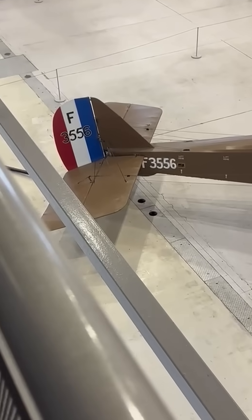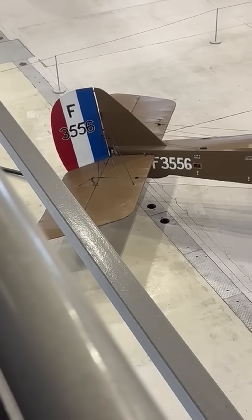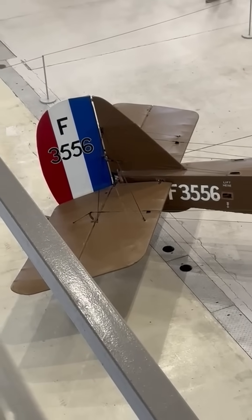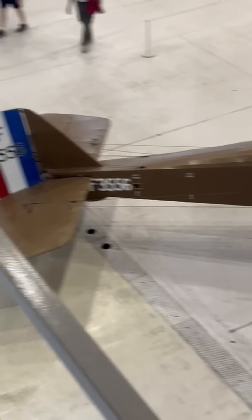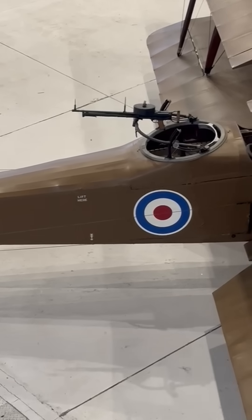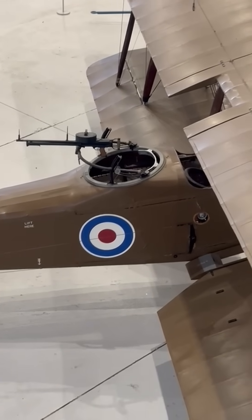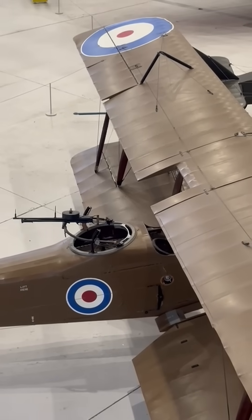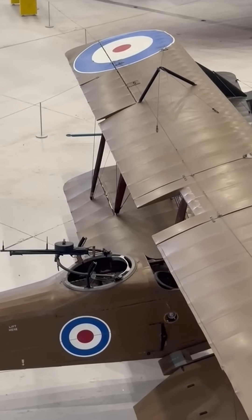Step into the airspace hangar at Duxford, and you will meet Royal Aircraft Factory RE-8, serial F-3556, the only complete example of this First World War reconnaissance biplane still in existence. Its linen-covered wings reach more than 13 meters from tip to tip, the spruce frames held rigid by tension wires that give the machine its unmistakable farm gate outline.